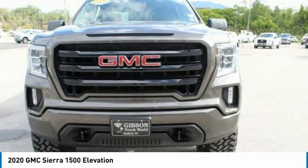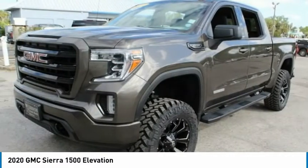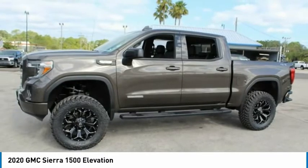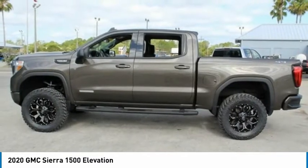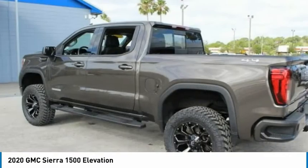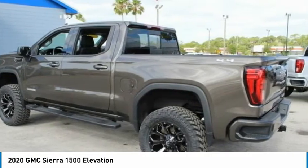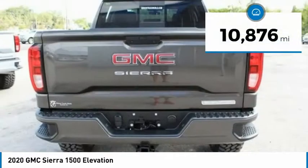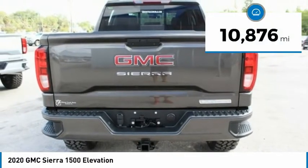The Sierra 1500 now comes standard with a Vortec 6.2-liter and 5.3-liter V8 engine and an electronically controlled automatic transmission that combines high-max hauling capability with precise control, and is priced below $50,000. This vehicle has less than 15,000 miles.